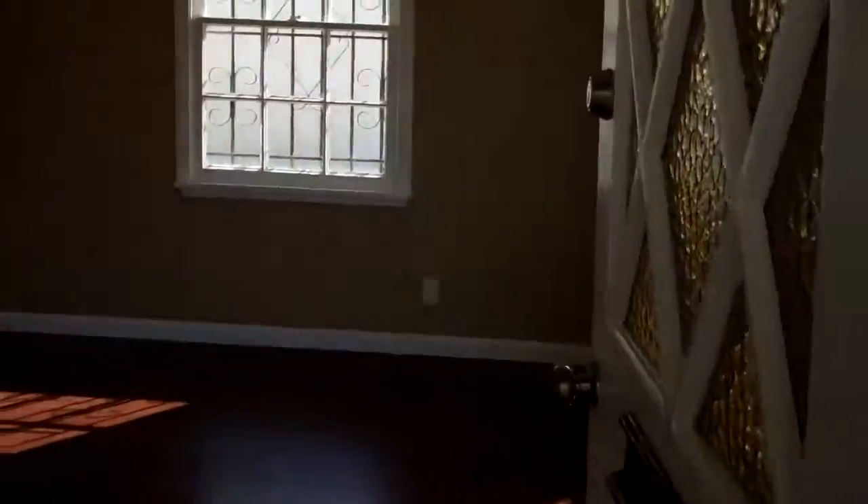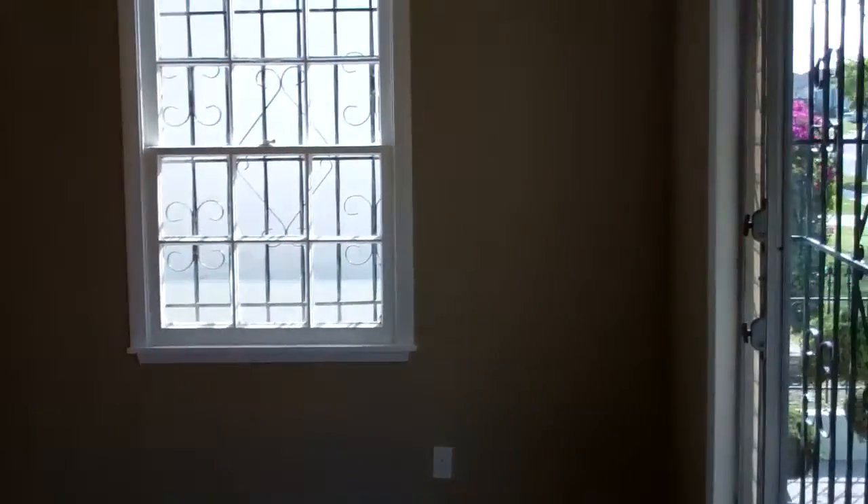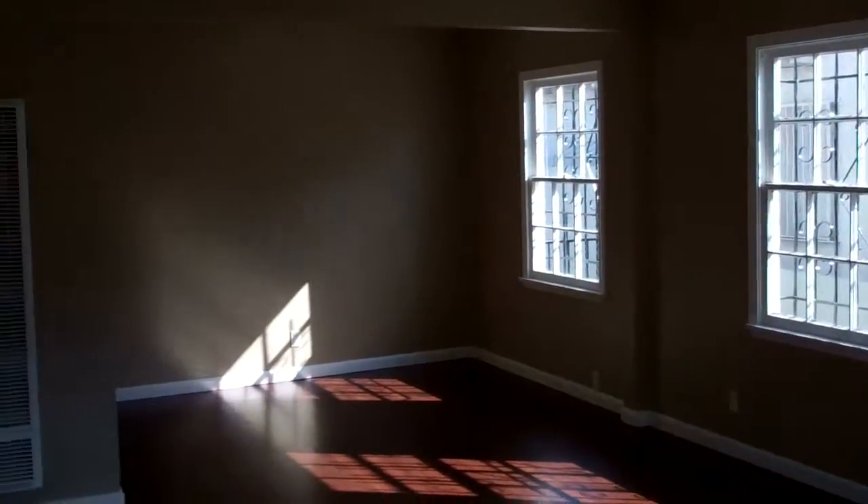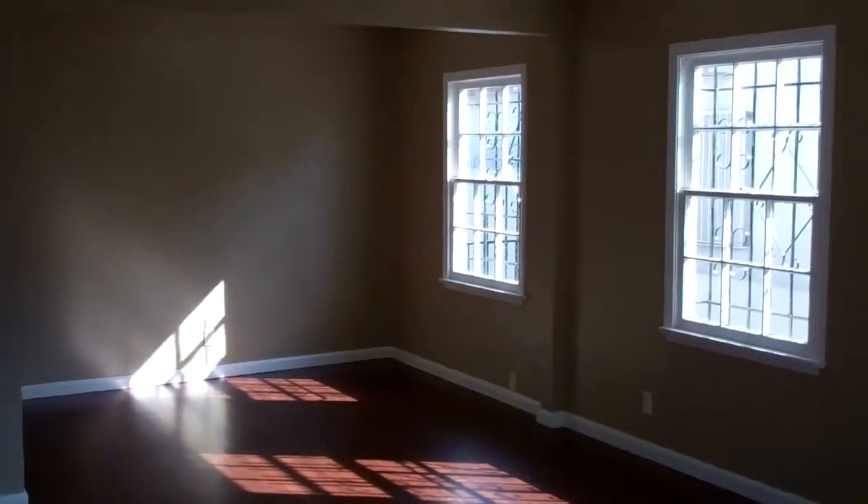You enter into the living room with all new hardwood floors, fresh paint, new light fixtures, and gas wall heating with a dining area.